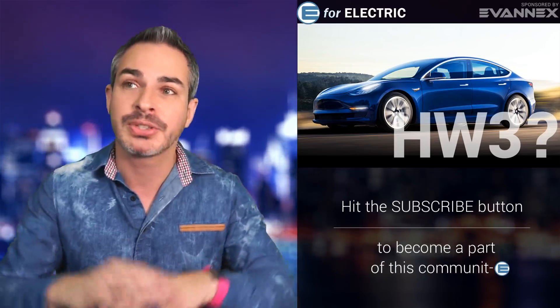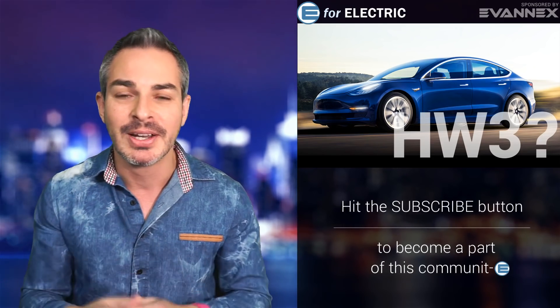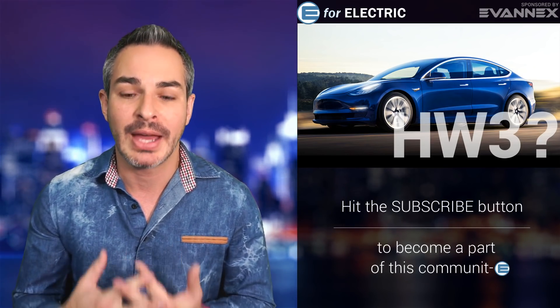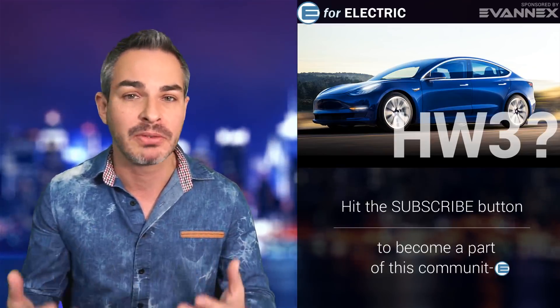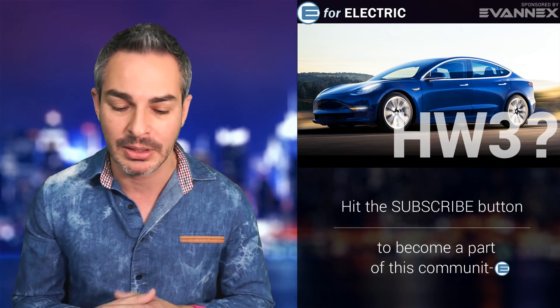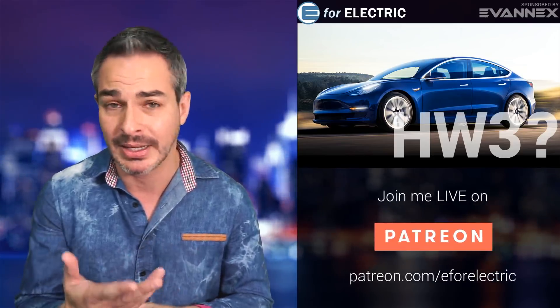The full self-driving package has kind of two levels to get to it, and you'll end up spending around $10,000 extra for that. I don't think it's worth it right now. Maybe in the future when level 3 or level 4 autonomous driving is available it might be worth it, but it depends on your budget. Personally, I don't even care for most of my Autopilot 1 features, except for maybe self-parking and summon — I actually used those yesterday.